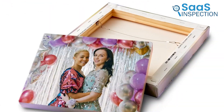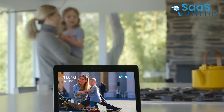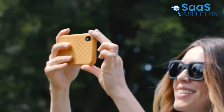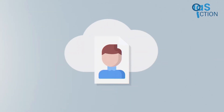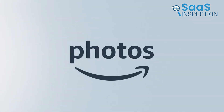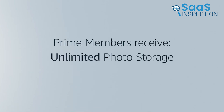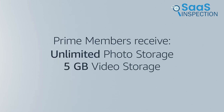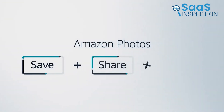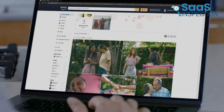Using photos as screensavers on our Echo Show and Fire TV made our devices feel more personal and unique. For anyone looking to securely store and easily access their photos and videos, Amazon Photos is a great choice. It's especially beneficial for Prime members, offering flexible storage options and user-friendly features. Perfect for individuals or families wanting to keep their digital memories organized and at their fingertips.